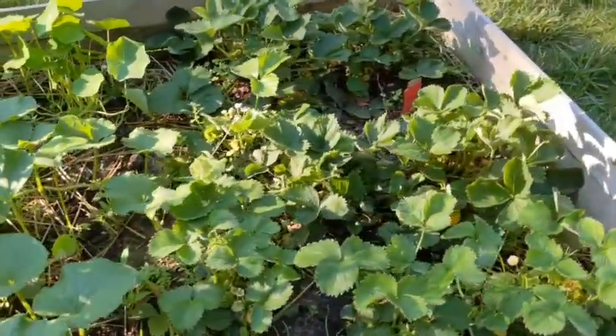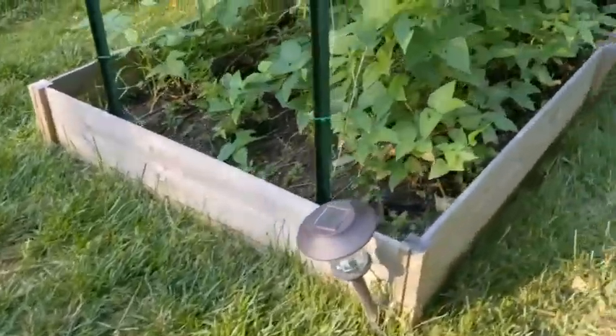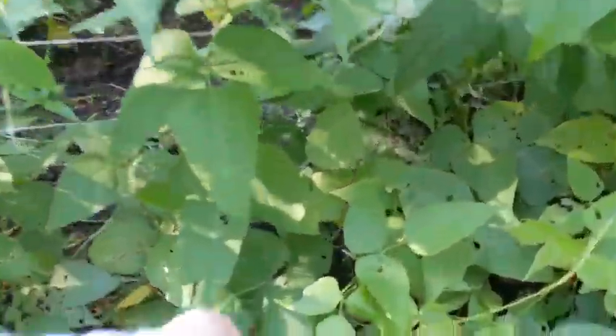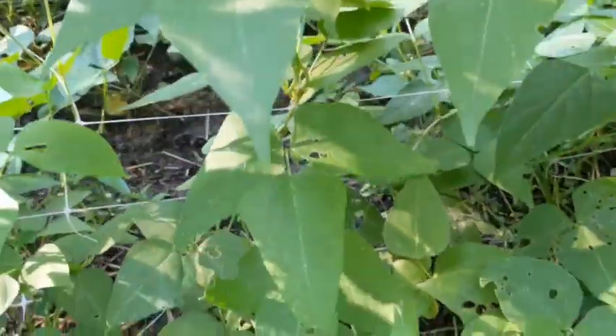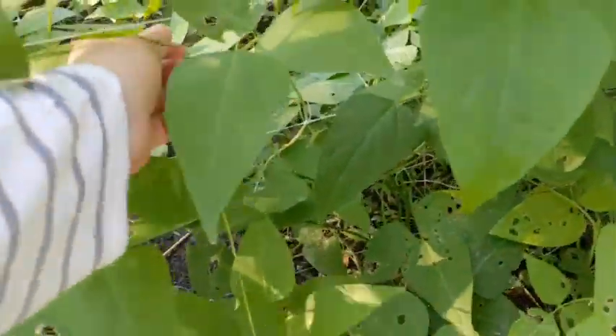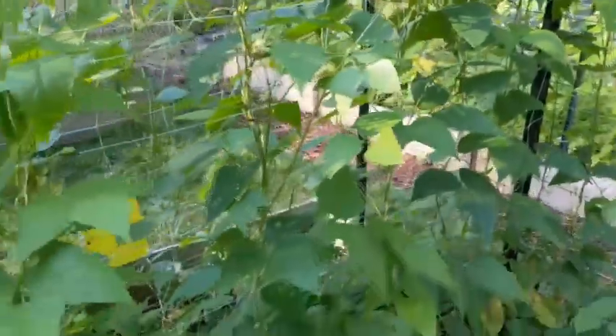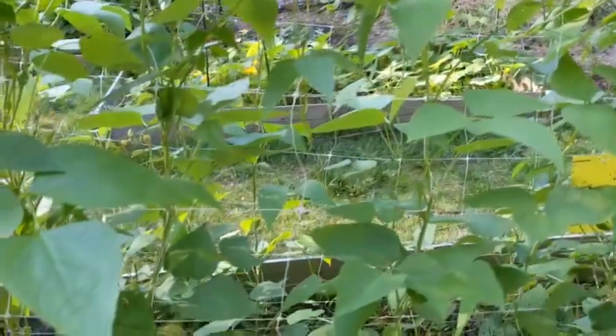All right, y'all. That is my little tip — I guess it's a long tip at this point. Check your garden every day for disease and pests. Be proactive. Figure out how you can get this nipped in the bud if it's a problem.